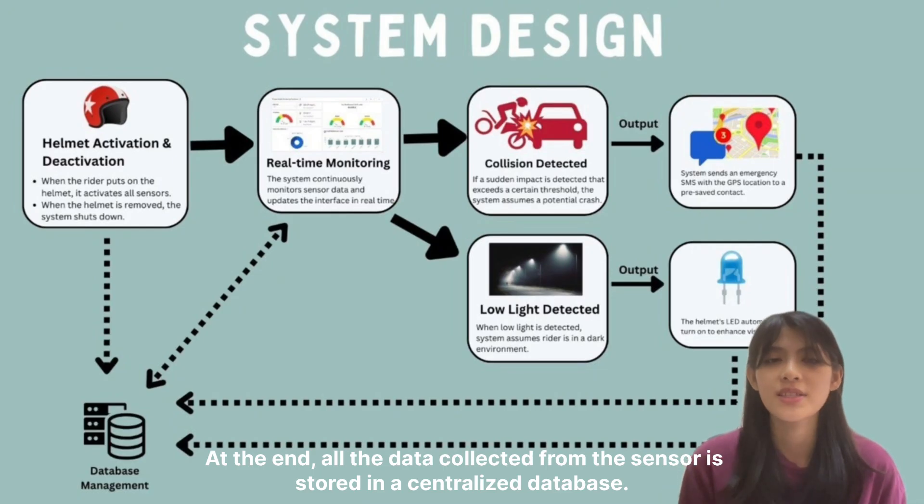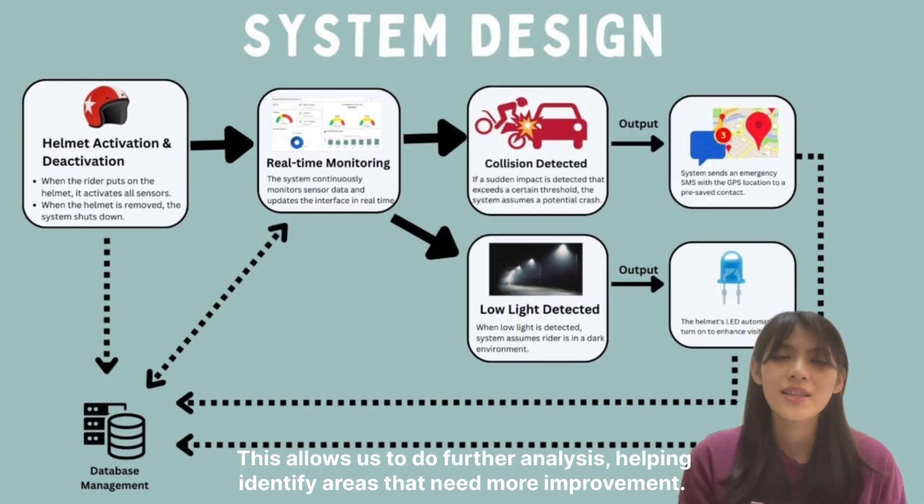At the end, all the data collected from the sensors is stored in a centralized database. This allows us to do further analysis, helping identify areas that need more improvement.